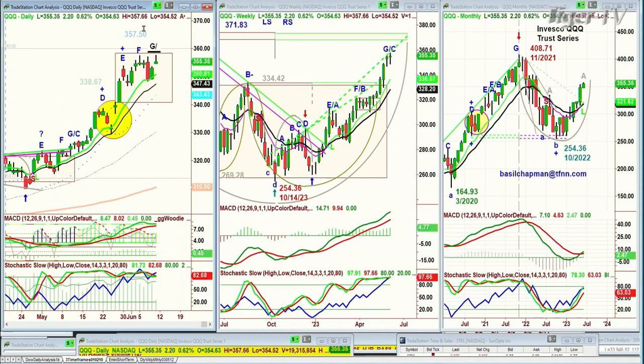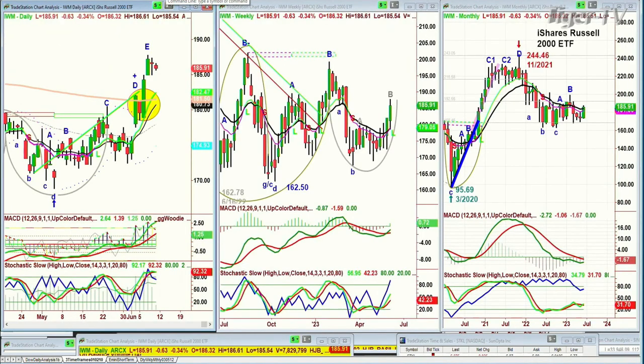Looking at the IWM, the Russell 2000 small caps — it's lagging again. It was leading but now it's struggling at 185. I'd love to see 190 hit at this part of June; I'd like to see it sooner rather than later.